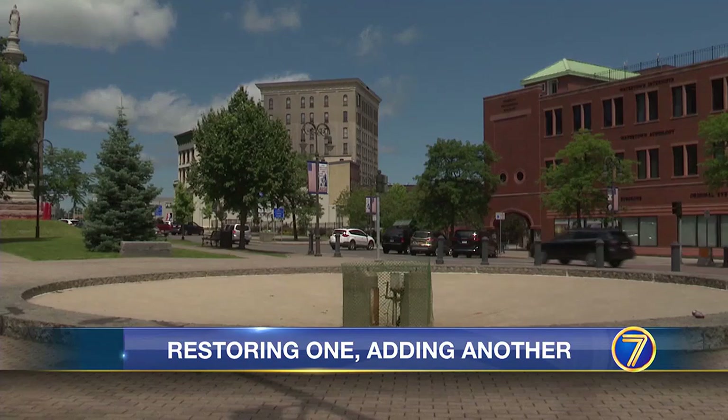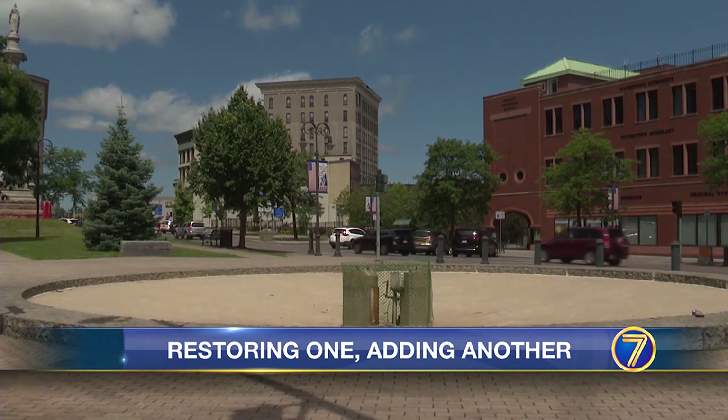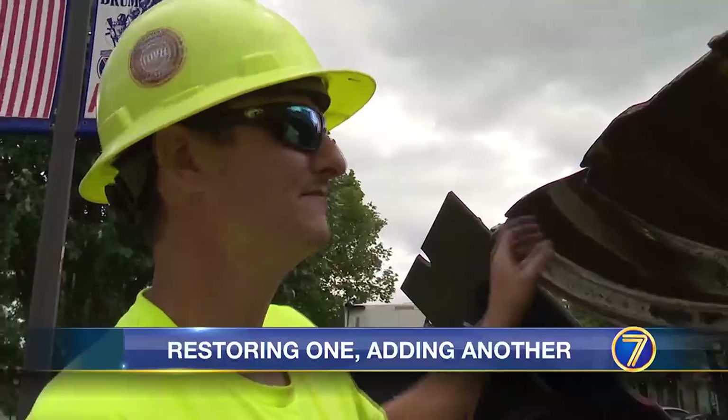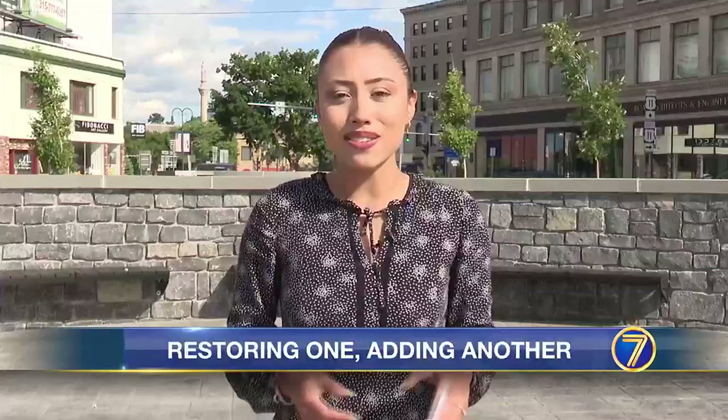Shorth says it will take several months before the fountain returns to the city, but that it will be worth the wait. It's a neat fountain — we'll have it back looking brand new. Downtown Watertown won't be fountainless for long.